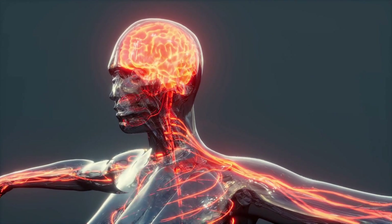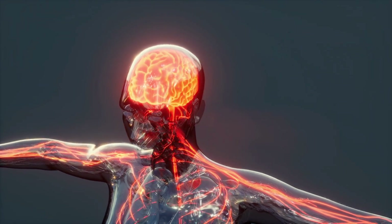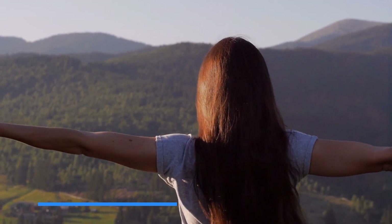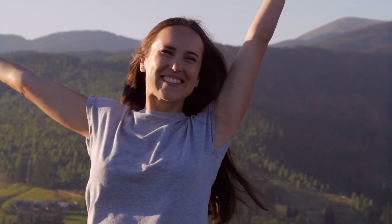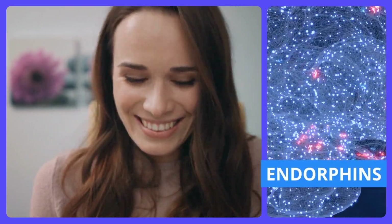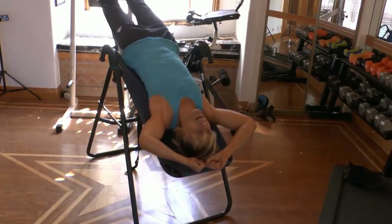Meanwhile, the inversion allows for more blood to reach your brain, akin to providing extra fuel for your mind. This can result in a refreshing boost, leaving you feeling less stressed and providing improved mental clarity. When we move around, our body naturally creates feel-good chemicals known as endorphins. Using an inversion table can stimulate the production of these happy chemicals, enhancing our mood and reducing stress even further.